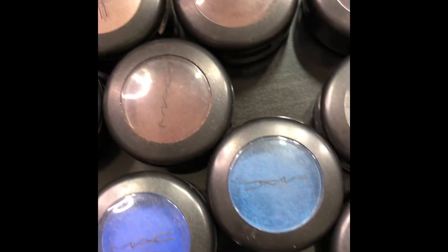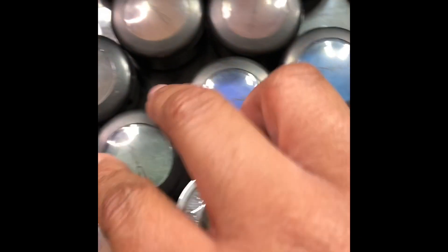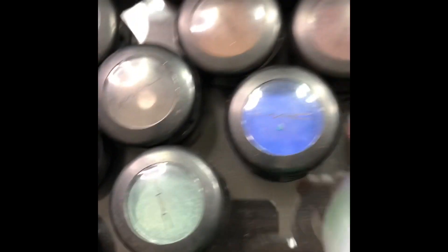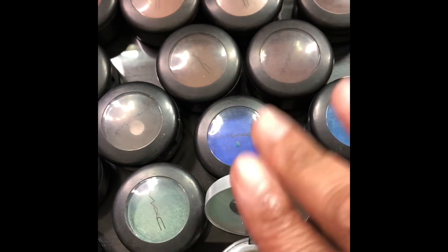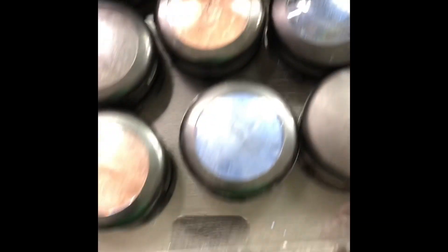Second drawer — some more purples and greens and all this. Diamond Dog — she's real nice over top of a base. I would take that eyeshadow and use it with Club, put that over top of Club — nice. The last palette on here is my pressed pigment.